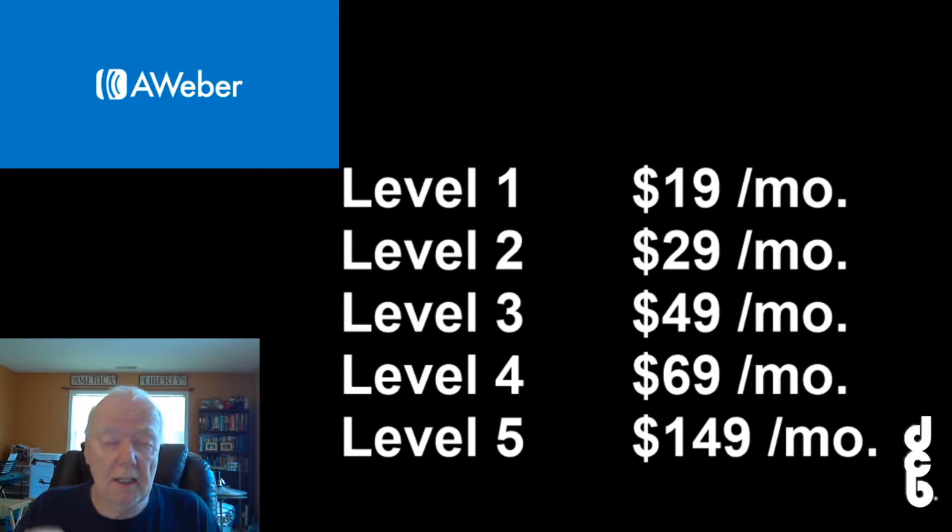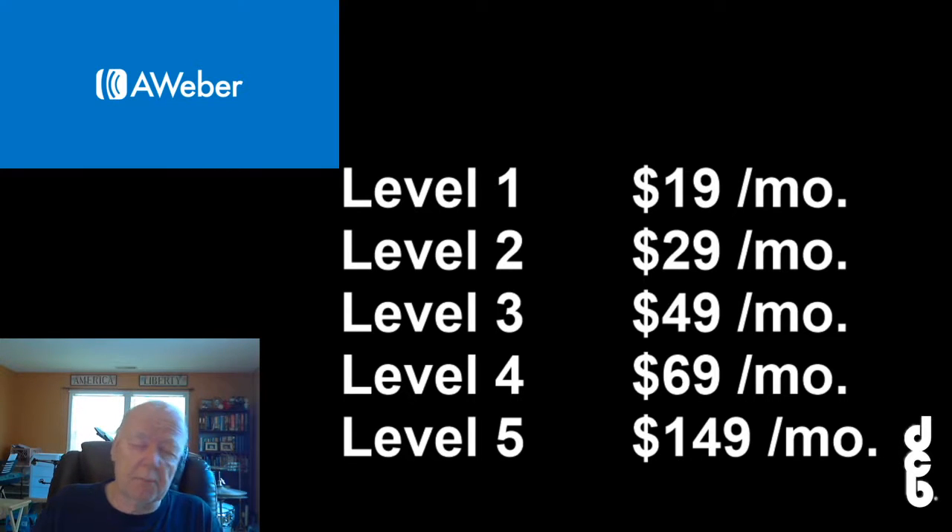At Level 4 at $69 a month, you'll earn $20.70 every single month as an affiliate — a great way to earn a steady income. At Level 5, their premium plan at $149 a month, you'll earn $44.70 — I round that up to $45 a month. Receiving those checks every single month is so exciting.